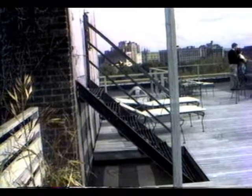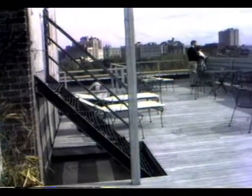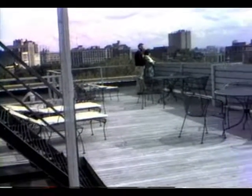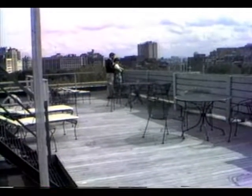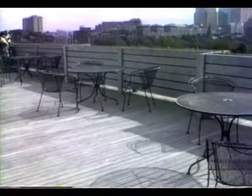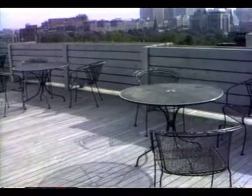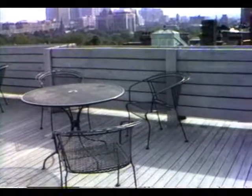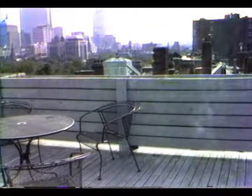In Boston, Massachusetts, at Steven's apartment, we're up on the roof. And there's Lisa and Steven and Ann. This is a little patio up on the roof overlooking Boston.